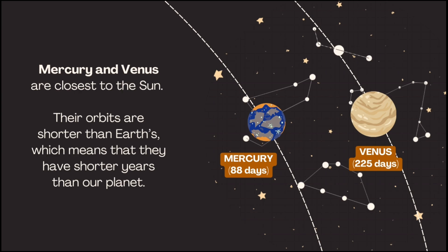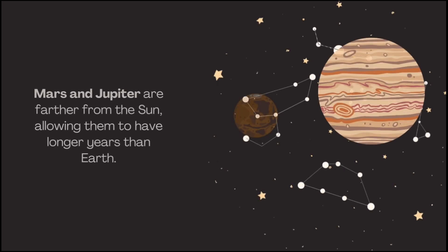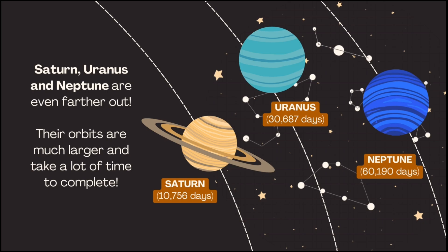Some orbits are closer to the Sun, some are farther away, and this affects how long a planet needs to complete its orbit. Mercury and Venus are closest to the Sun; their orbits are shorter than Earth's, which means they have shorter years. Earth on average takes 365 days and six hours to complete its orbit — this is what we call a year. Mars and Jupiter are farther from the Sun, giving them longer years. Saturn, Uranus, and Neptune are even farther out; their orbits are much larger and take a lot of time to complete.